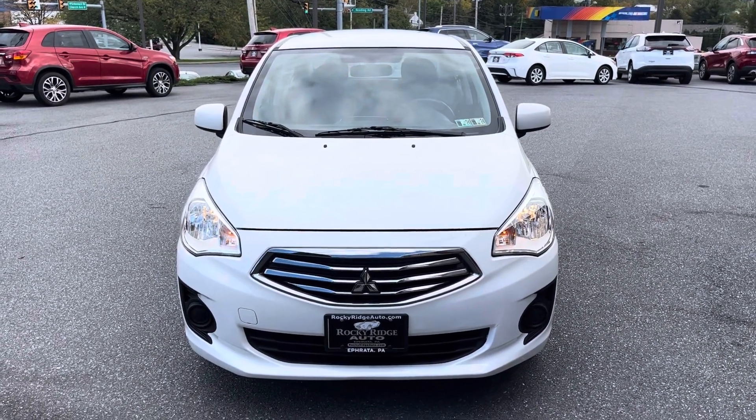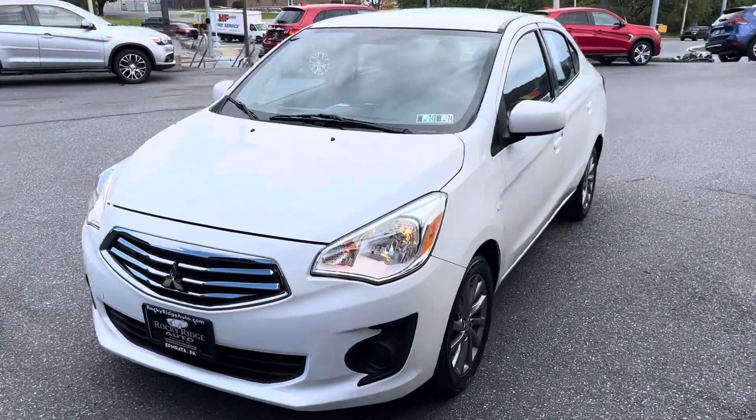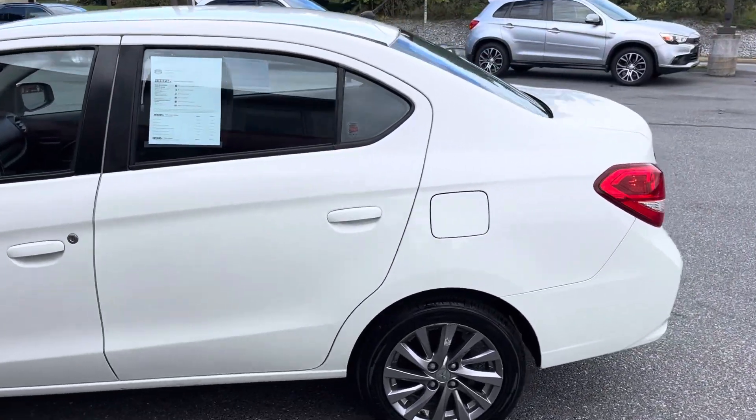Hey, good afternoon everybody. Welcome back to Rocky Ridge Auto. Greg here with this beautiful white 2018 Mitsubishi Mirage G4 four-door sedan.